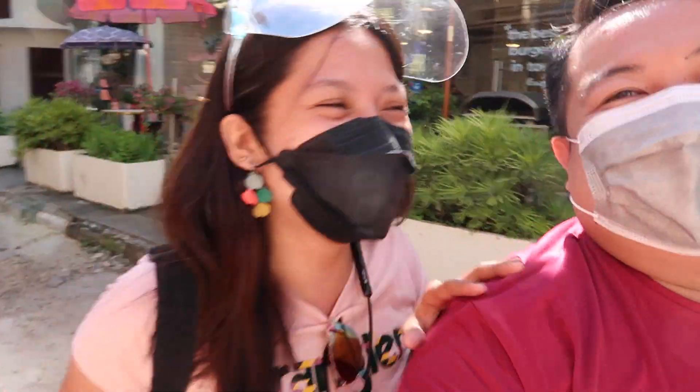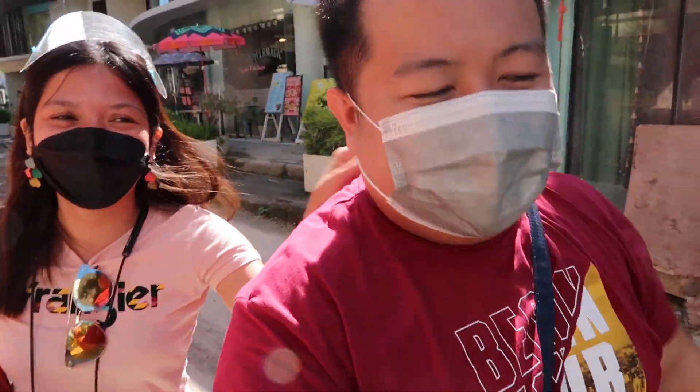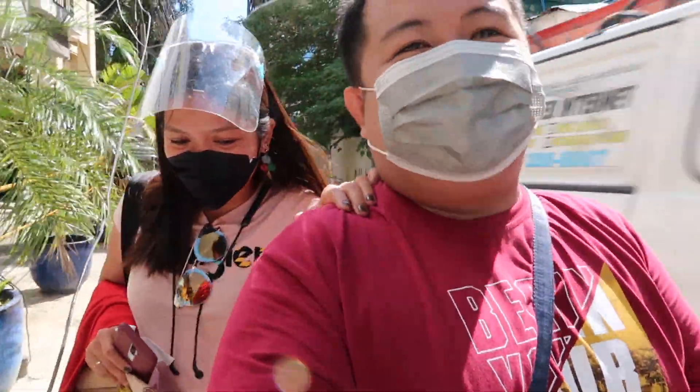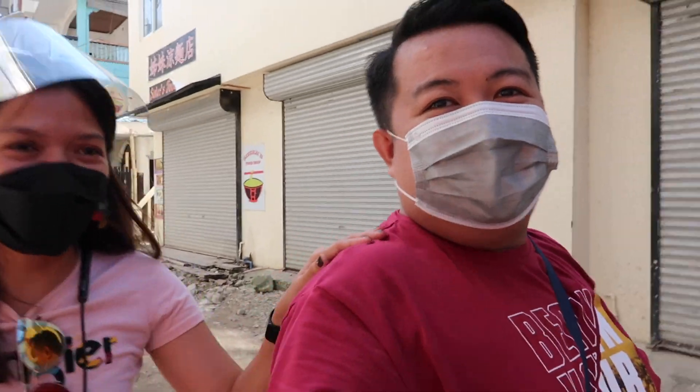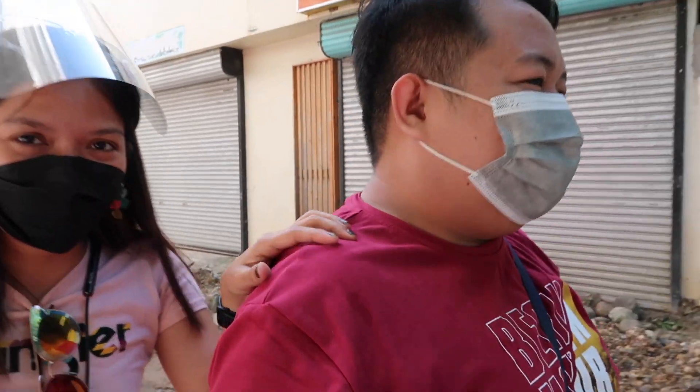Hi guys, so done na kami sa Sunnyside Cafe and we are very delighted sa kinain namin. Lahat masarap! If ever magkaroon ng chance na makabalik sa Boracay guys, I promise — pabalik tayo dyan. The best talaga, kaya pala siya one of the best sa listahan. Next time, we want to try the burger and the dark champurado — yung malagos chocolate from Davao. Sikat yun doon.